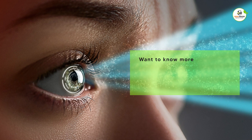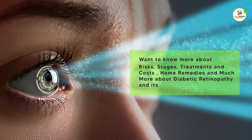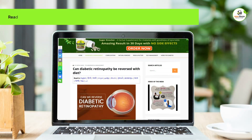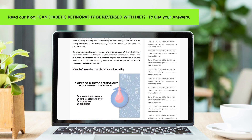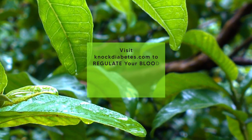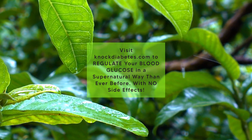Want to know more about risks, stages, treatments, costs, home remedies, and much more about diabetic retinopathy and its prevention techniques? Read our blog 'Can Diabetic Retinopathy Be Reversed With Diet?' to get your answers. Thanks for watching. Visit NOCDiabetes.com to regulate your blood glucose in a natural way like never before, with no side effects.